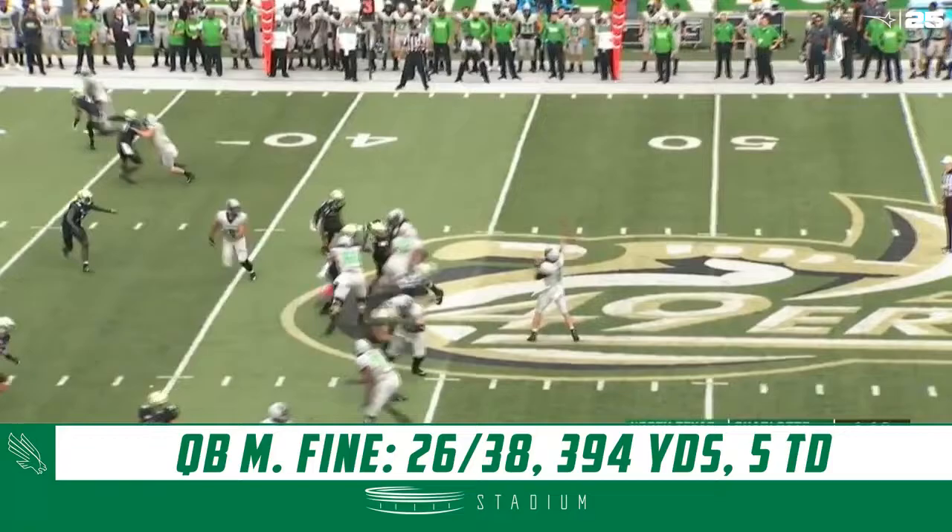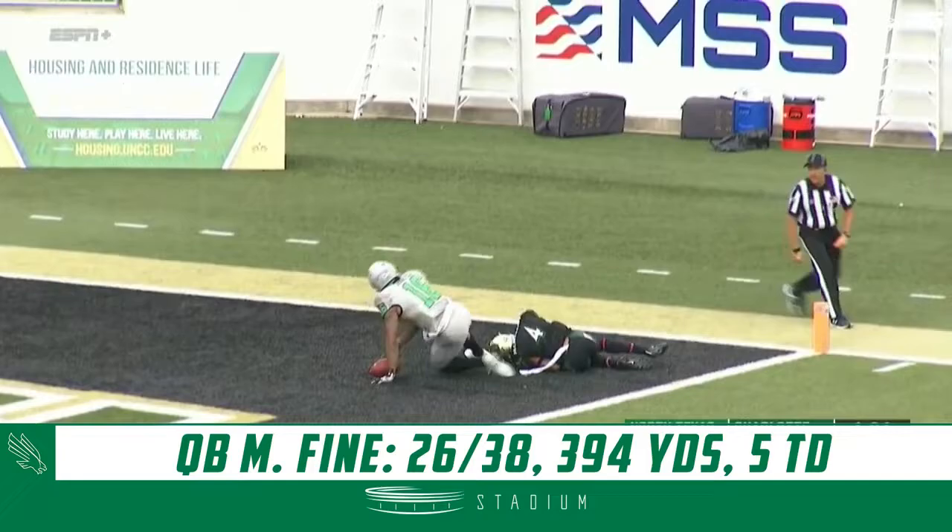Fine gonna look to throw deep down the far side of the field. He's got a man, it's caught — touchdown, North Texas.